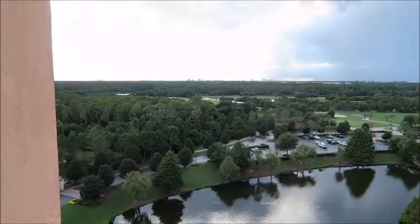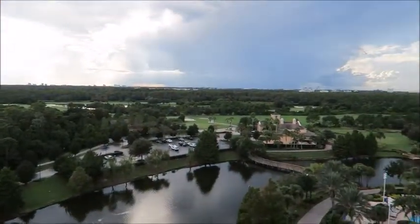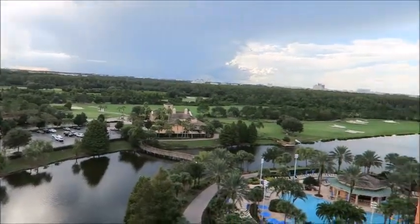Again, this is at the JW Marriott in Orlando, Florida. I'm Kim, this is Kim Simple Life. Thanks for coming by.